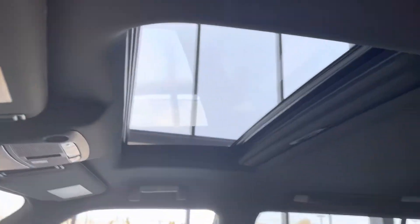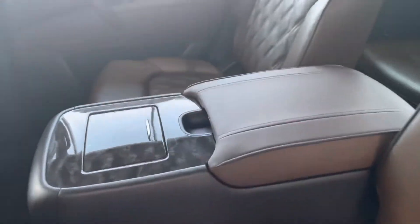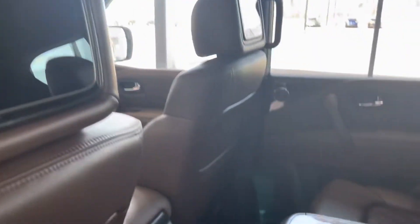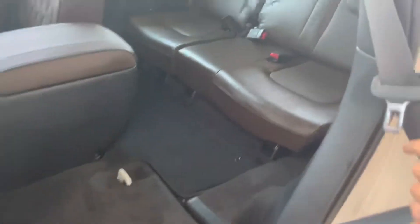Moving to the back, you'll get the captain's chairs. You'll also get heated seats back here, as well as tri-zone climate control. You'll also get DVD players built into the seats. And you have easy access to the third row just by pulling this lever down — and then they pull up, and you have bench seating back there.